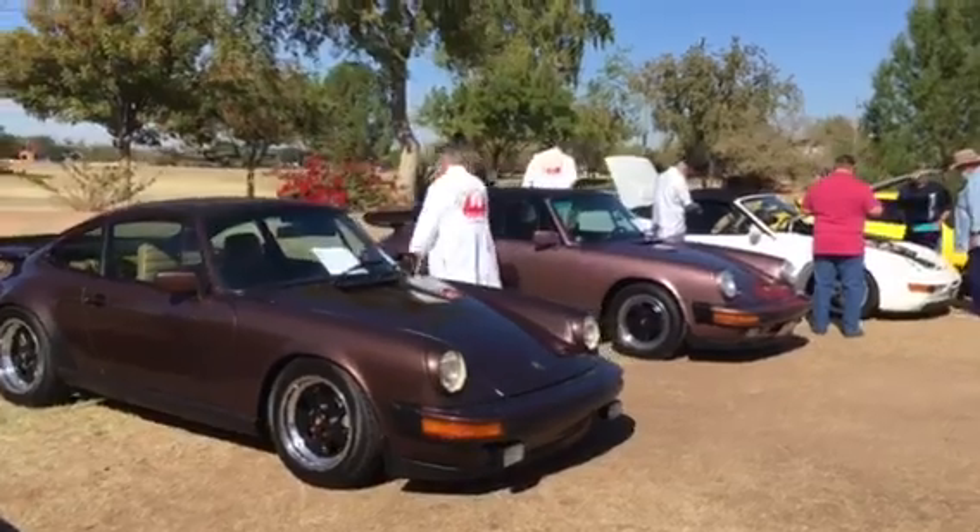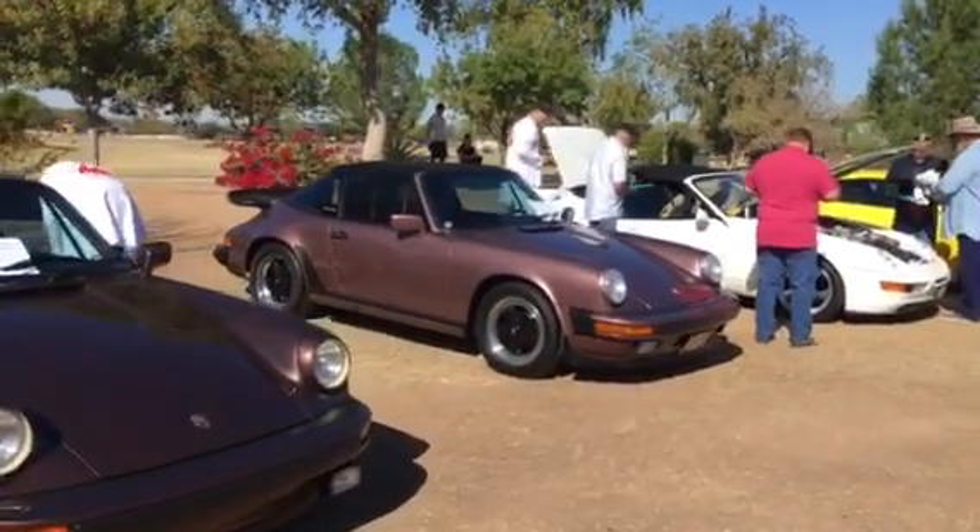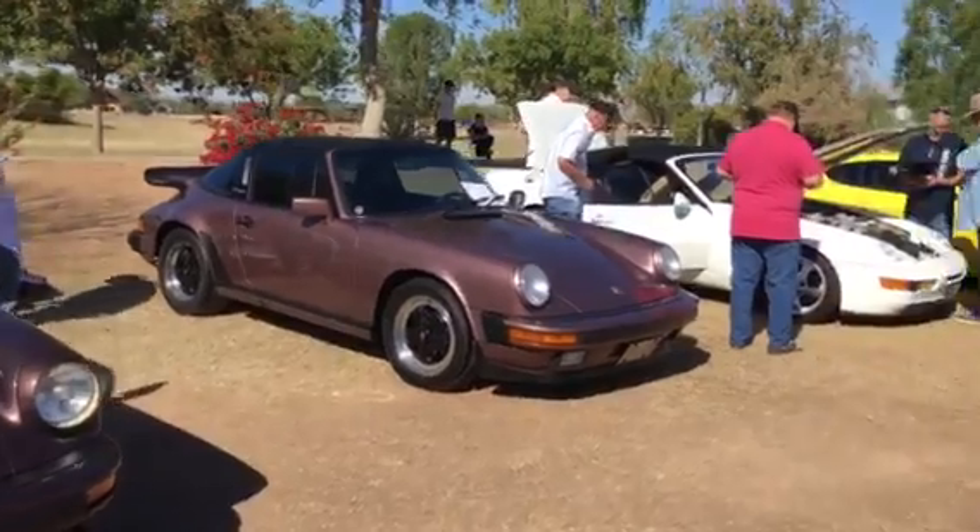The judges are getting ready to do their thing on this 968 cabriolet.